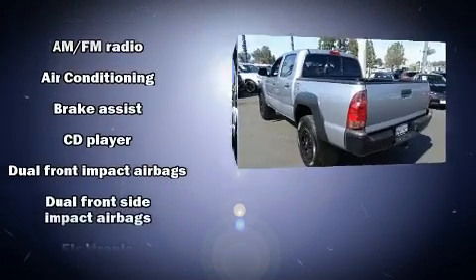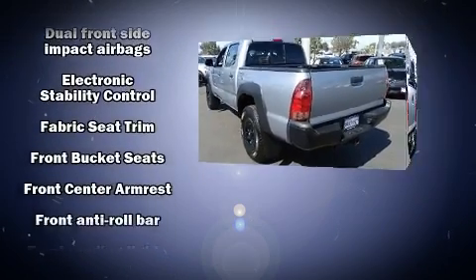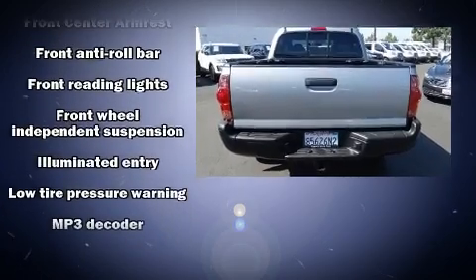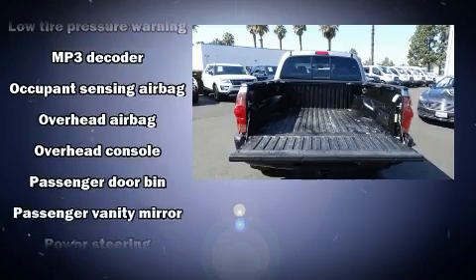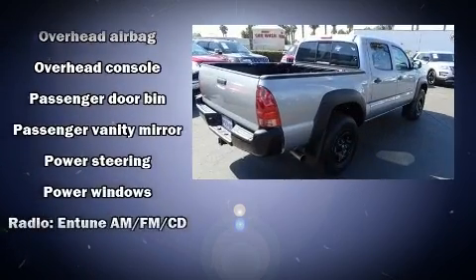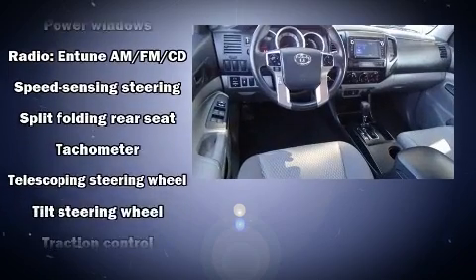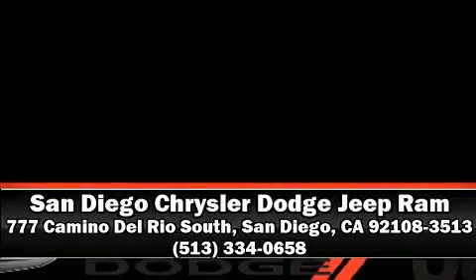All of the following features are included: a tachometer, skid plates, and a split folding rear seat. Curtain airbags combined with standard stability control create a comprehensive safety network. It also arrives with a Carfax history report, providing peace of mind with detailed information. Stop by our dealership or give us a call for more information.